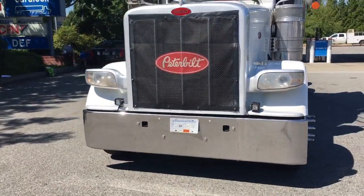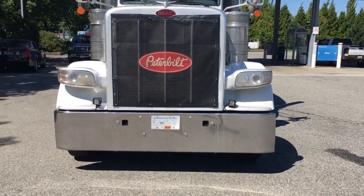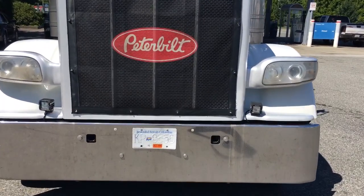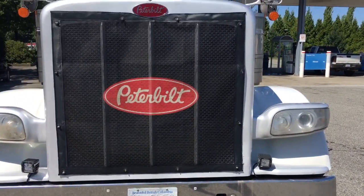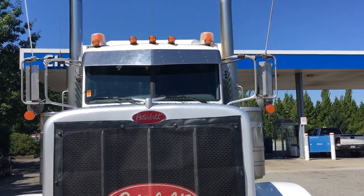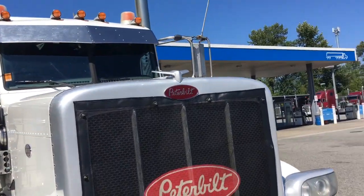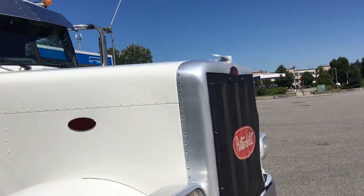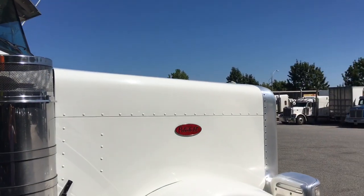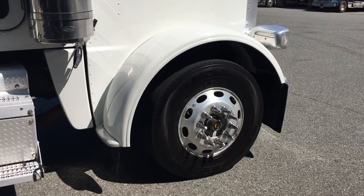Let's get a little closer. I'm just going to look at the bumper here — it is nice and level. The grill looks good; it does have a protective cover on it. Stainless steel visor — all looks in good shape. The truck is very clean inside and out, and the hood looks good.